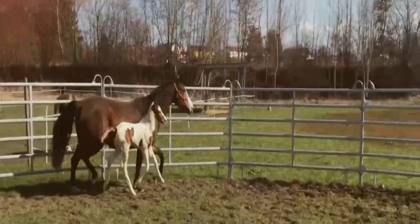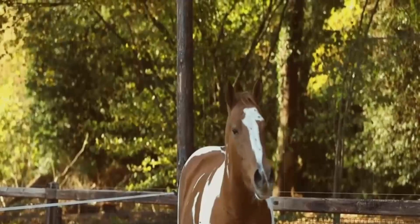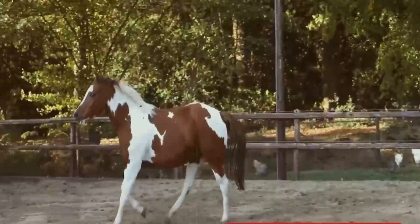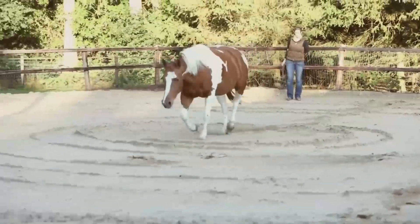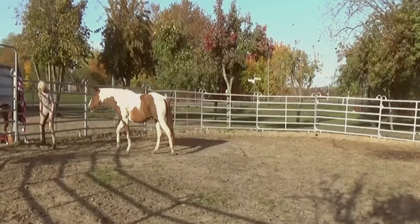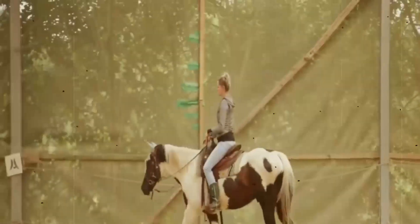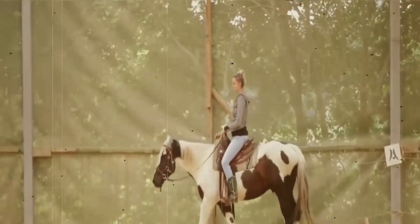Due to the heavy influx of American Quarter Horse breeding, some paints may also carry genetic disorders such as hyperkalemic periodic paralysis (HYPP), hereditary equine regional dermal asthenia (HERDA), equine polysaccharide storage myopathy (EPSM), malignant hyperthermia, and glycogen branching enzyme deficiency. The influence of thoroughbred breeding puts some bloodlines at higher risk for wobblers syndrome.